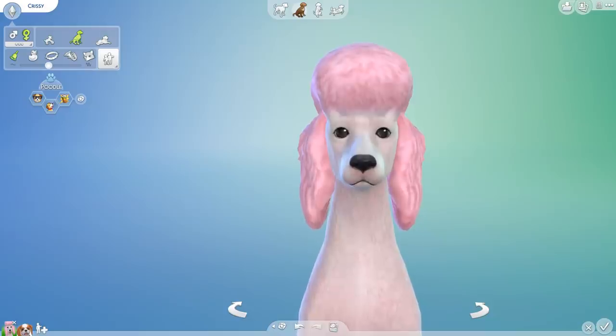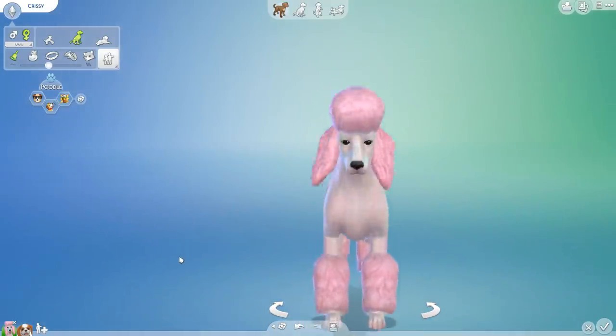Hello everyone and welcome back to the Random Pets Laboratory Challenge, where I hope you are ready to slip on your lab coats and lab goggles as we get ready to mix and match the genes of even more wonderful animals. Don't worry, no animals are harmed in the mixing and matching of our genes, because we just end up creating the most fantastic hybrid babies ever.